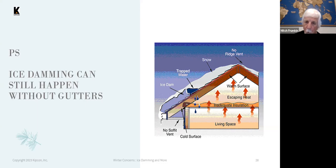Taking the gutters off is a very short-term solution, because if the weather conditions persist, so will the ice dams.